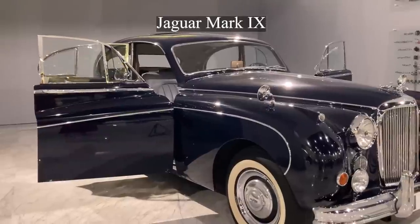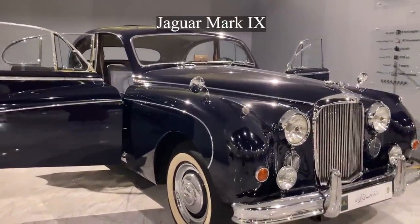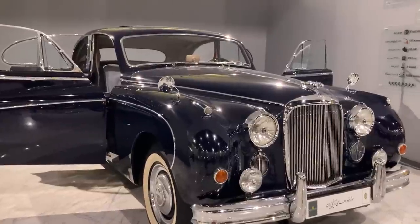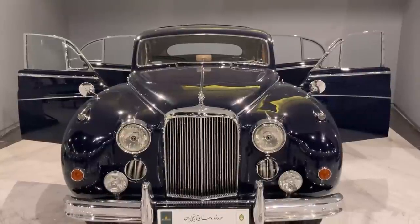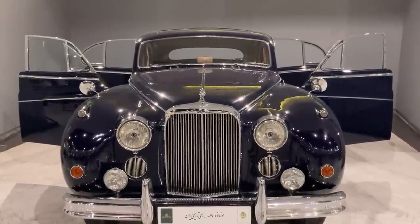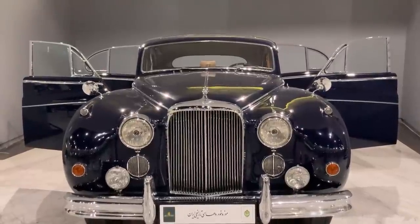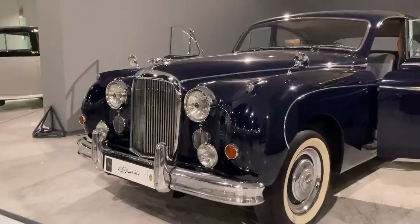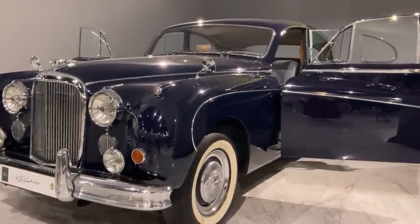The Jaguar Mark 9 is a luxury four-door sedan manufactured by Jaguar Cars in the UK from late 1958 to 1961. Inside the cabin, like most English cars of that time, a combination of high-quality wood and leather was used. There were eight small and large lamps in the front of the car, which added to its beauty and at the same time made driving easier at night.